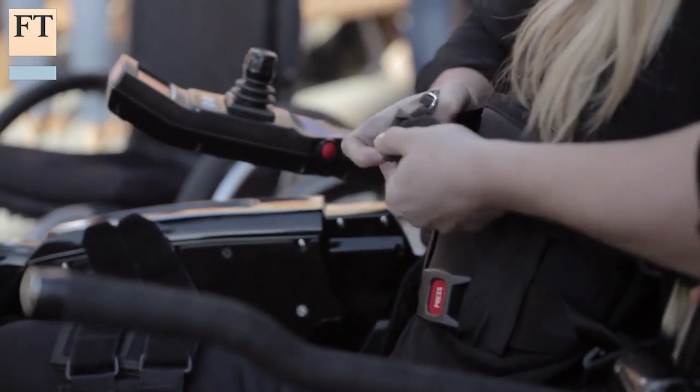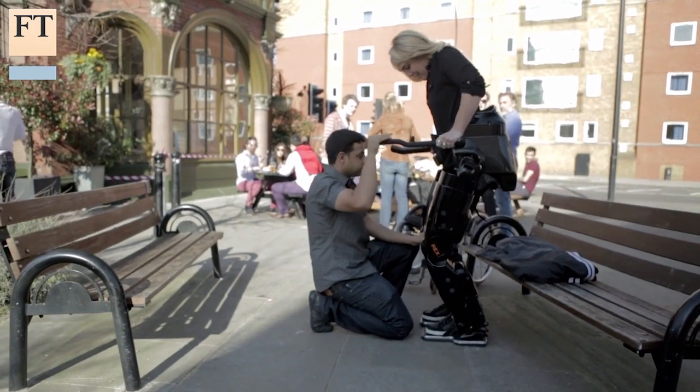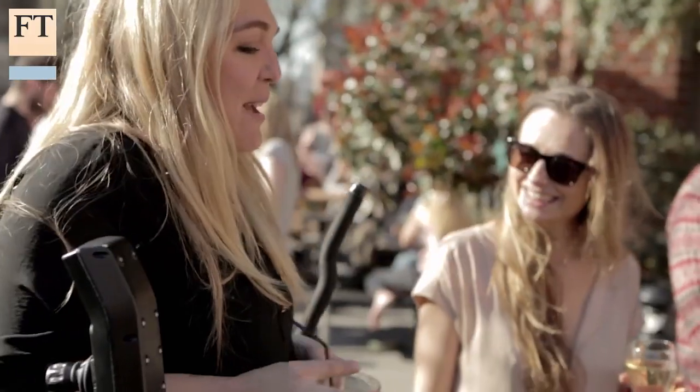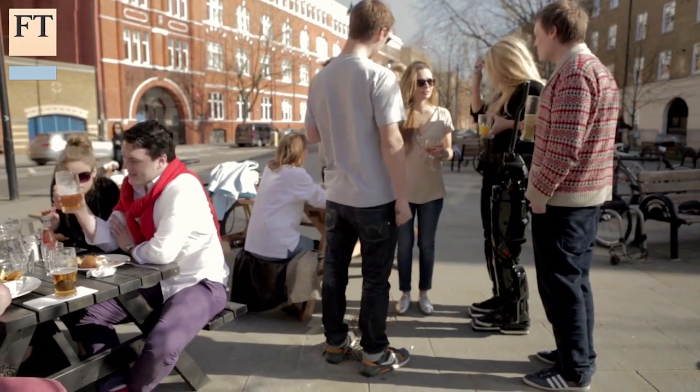We have done the technology push part of it. The robotic technology has now been invented to replicate the human gait and all the tremendous complexity that entails. But now we are beginning to see the medical benefits — wheelchair users are at higher risk of cardiovascular disease and diabetes, and if they can stand and be mobilised it is very well documented that these problems are significantly reduced.